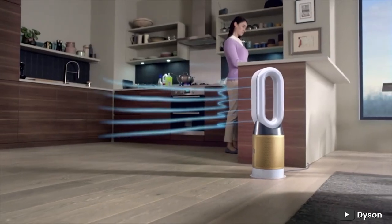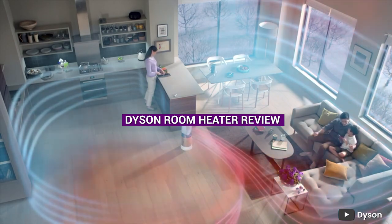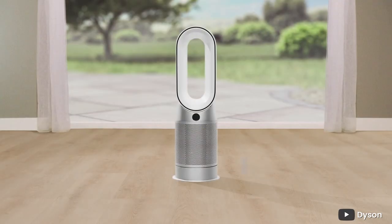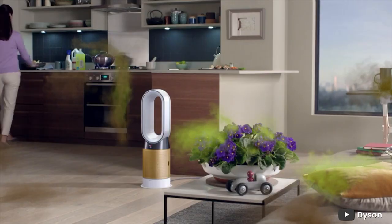Hello and welcome to today's video where we will be discussing the Dyson room heater. If you're looking for a high quality and efficient room heater, then you're in the right place. We'll be discussing everything you need to know about this heater, so without further ado, let's get started.